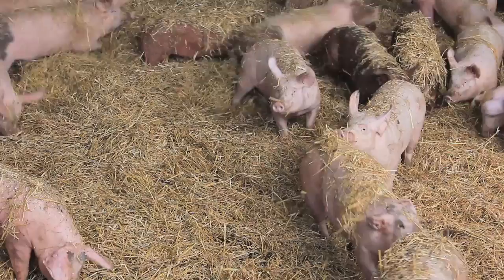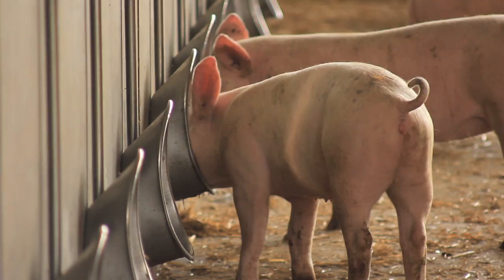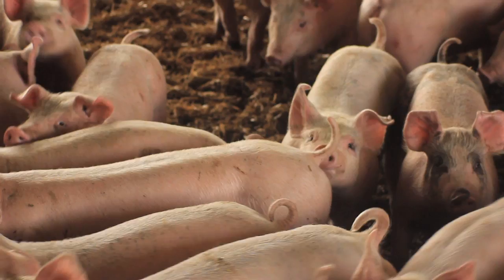Our pigs are on ad-lib water and feed, so they get all the feed and water that they want. As a result of that they grow to their potential. The growth rates we are achieving are quite fast, and that is better because the meat quality of younger animals is better than older animals.